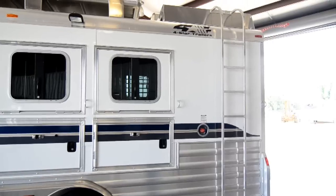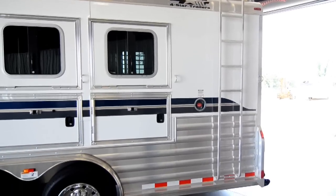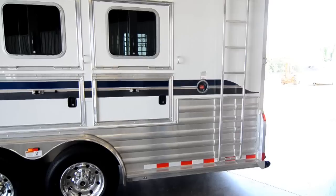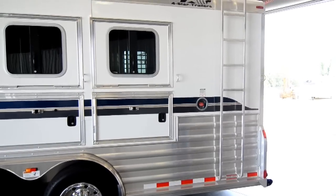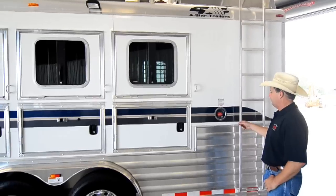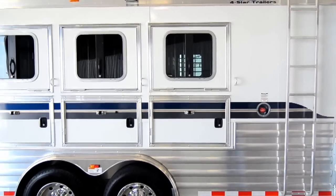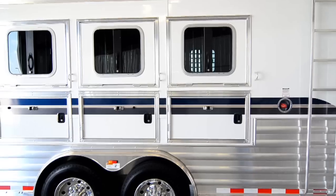We have ordered a step-above ladder for this trailer, just like our 17 foot short wall that we have online. It should be in in a couple of weeks and will be installed then. The trailer has a nine gallon fuel tank in the rear tack — that's where you fill it up. Nine gallons will run the generator 18 to 20 hours.